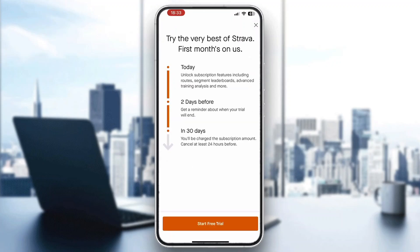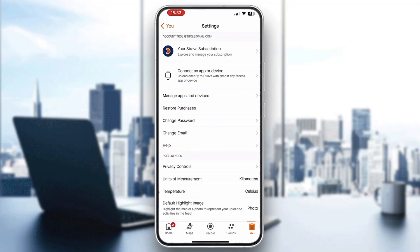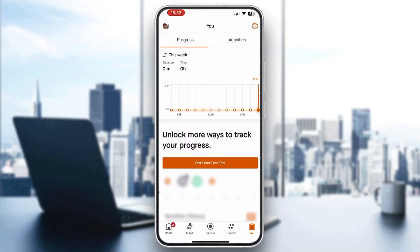Click on 'Your Strava Subscription' and here you can select what kind of subscription you want. You can start with a trial or directly go ahead and buy premium. After buying premium, your Strava account will be transformed and you'll have access to more features.